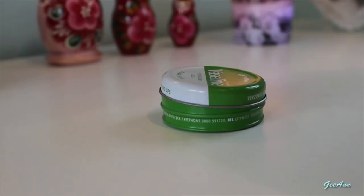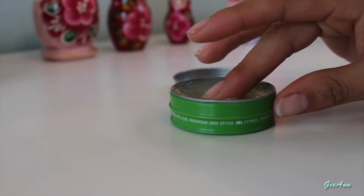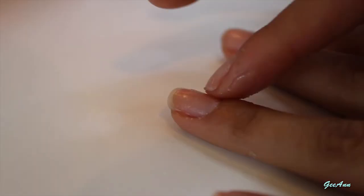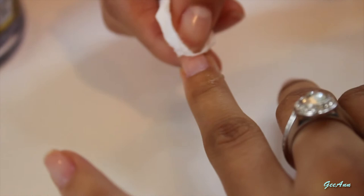Hack number six will help you paint your nails much easier. Apply some Vaseline all over your cuticle and on the sides. Make sure you clean all the Vaseline off the nail, otherwise the nail varnish won't paint on properly.